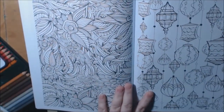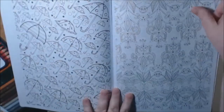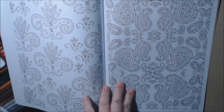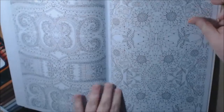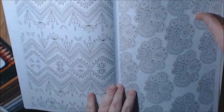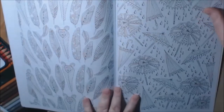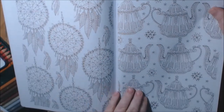Now this is gorgeous. I love the lambs. Teapot.